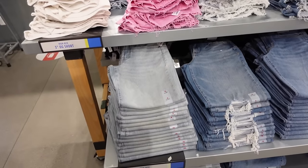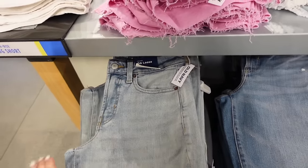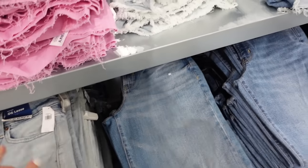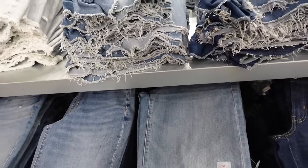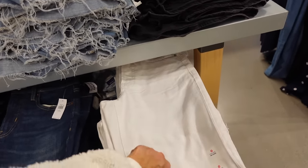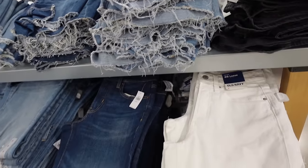New colors in the high-rise OG blue — these are high rise with the whiskering finished hem. They also have a ripped option in the mid-tone, a little bit darker with no rips, dark indigo with no rips, and solid white. They are $49.99.